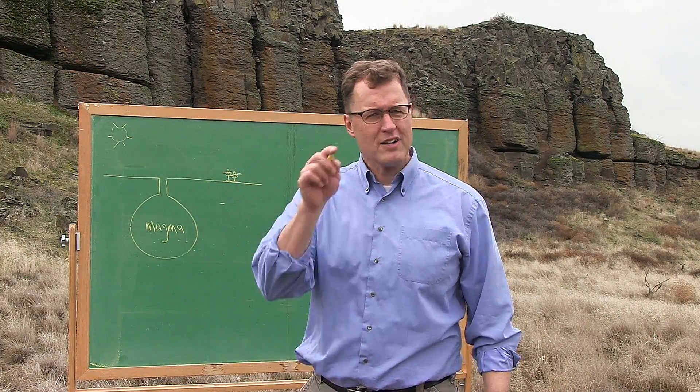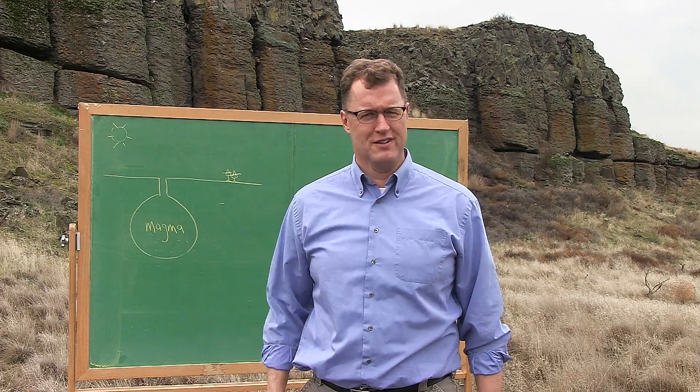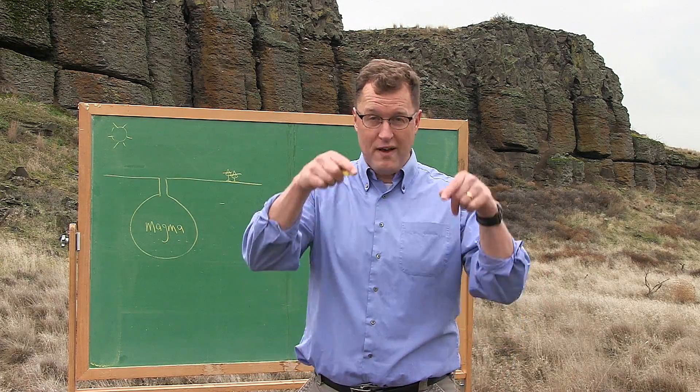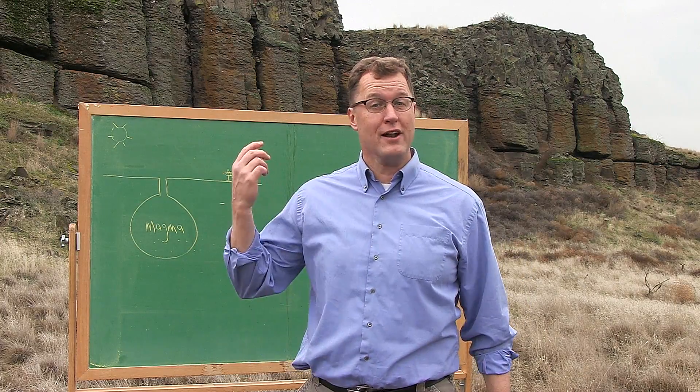Volcanoes around the world — why are some more dangerous than others? Why are their shapes different? Why are volcanoes found in some places on Earth and not others?